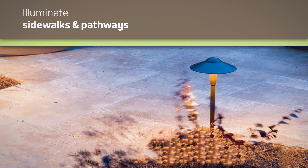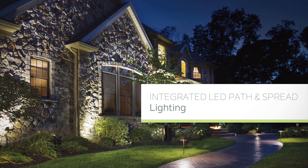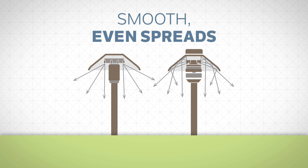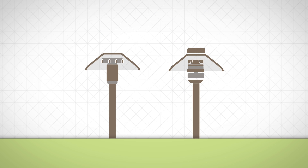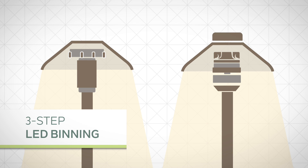Illuminate sidewalks and pathways or bring intrigue to rock beds and plant beds with Kichler's integrated LED path and spread lighting. The integrated LED modules are designed to direct light in smooth even spreads with little glare or cutoff, while our three-step LED binning ensures superior color quality.